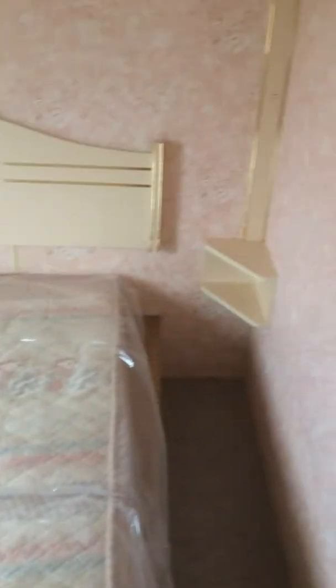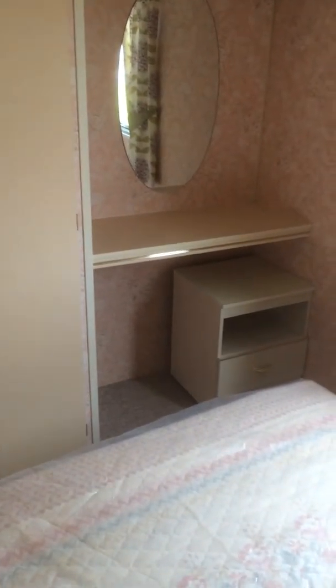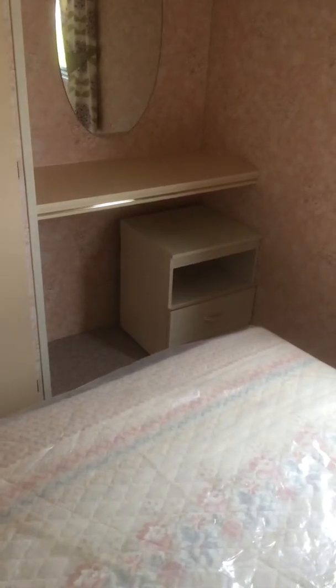This is the master bedroom. We have our double bed, three side cabinets, and some more storage at the top. And we have our vanity unit, another wee storage unit, and our full-length wardrobe as well.